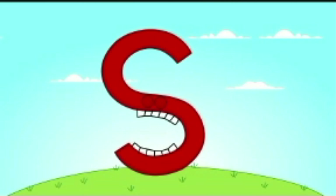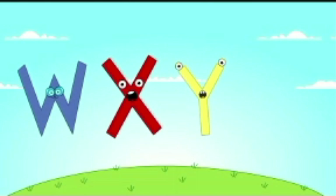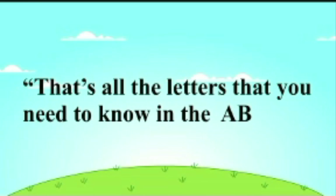R, S, T, U, V, W, X, Y, Z. That's all the letters that you need to know in the A, B, C.